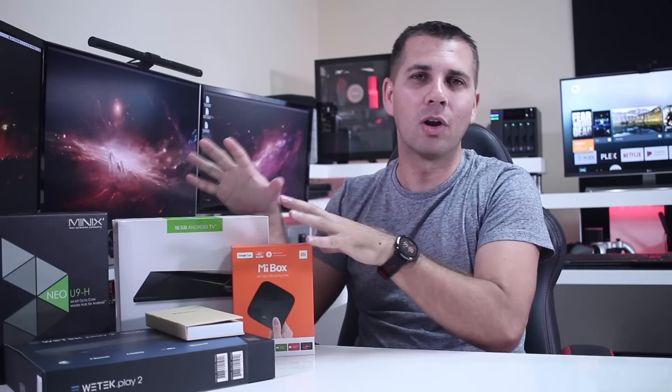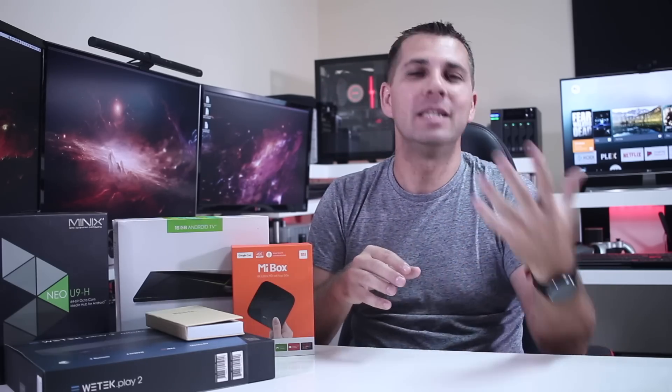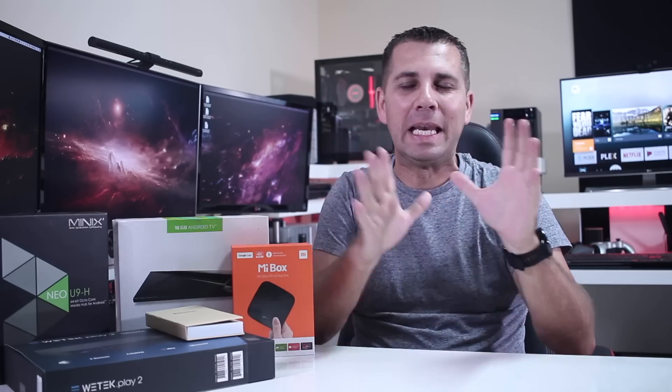Now those of you that follow the channel and follow this kind of technology are aware that it has been a boring year, especially because we haven't had new hardware to push up this kind of device. That doesn't mean there weren't a lot of Android TV boxes released — we tested over 50 boxes just this year. The issue is that most of them unfortunately have a problem, limiting the best experience that users can get out of these devices.